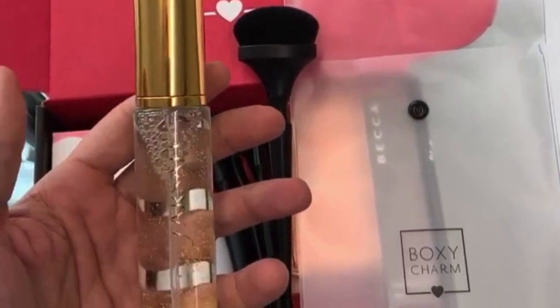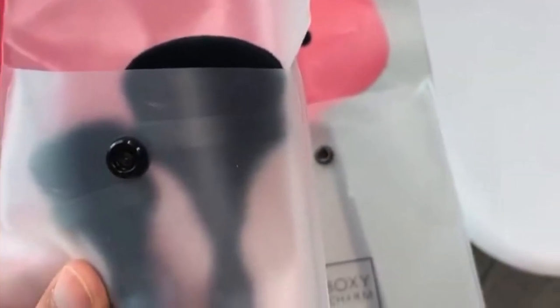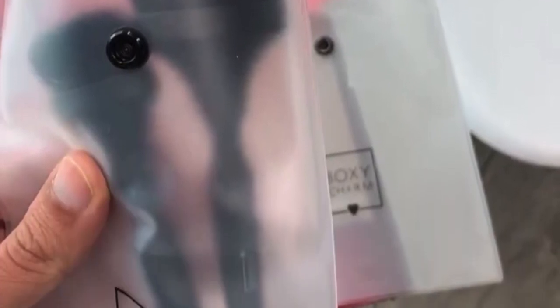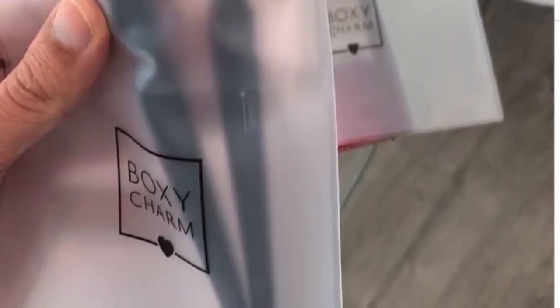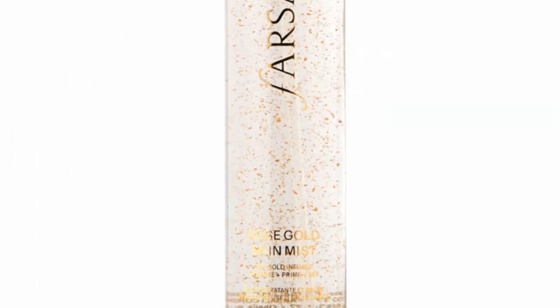The next either-or is going to be either the Farsali Mist or a Duo of Face Brushes. If you get the Premium, you're going to be getting a five-pack of those brushes, so you're obviously not going to get the same item in your Base Box — that's where the Farsali Rose Mist comes into play.